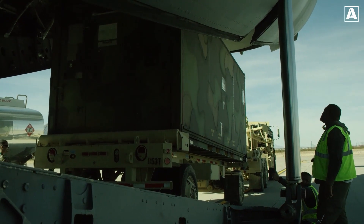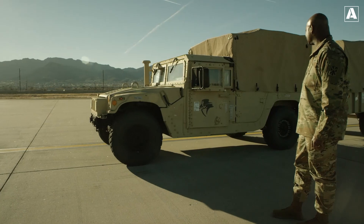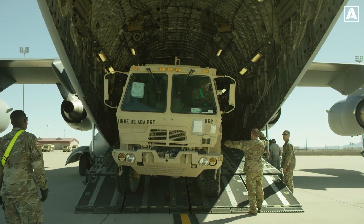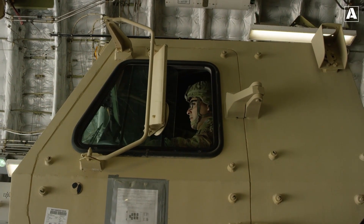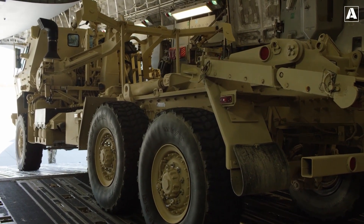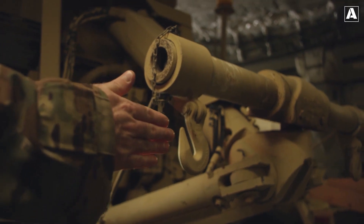Once a threat is detected, the system's launcher deploys interceptor missiles to neutralize the incoming target. Each THAAD battery consists of a mobile launcher, interceptors, radar, and fire control system, offering unparalleled flexibility in deployment. This mobility allows rapid positioning in response to evolving threats, making it a vital asset for both homeland defense and overseas operations.